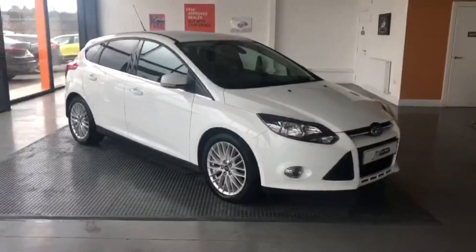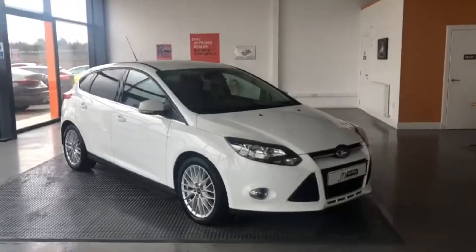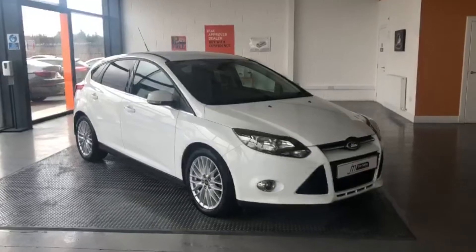This is a two-owner car — the last owner had it since 2014, only group 15 insurance, £30 a year to road tax, over 50 miles to the gallon.